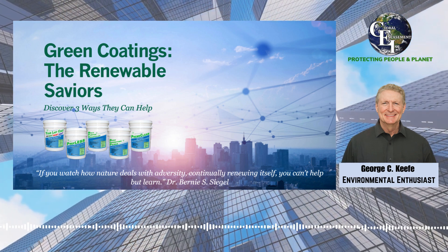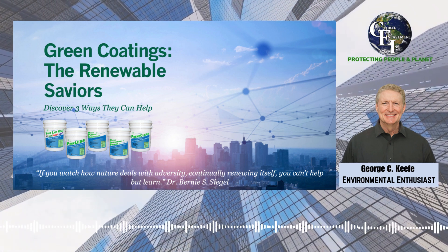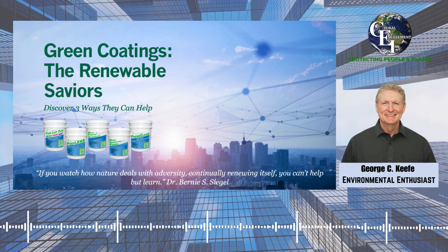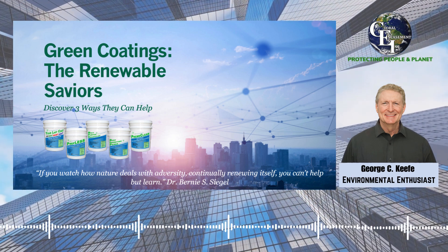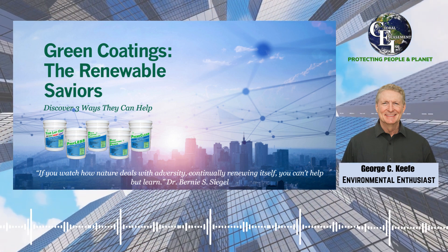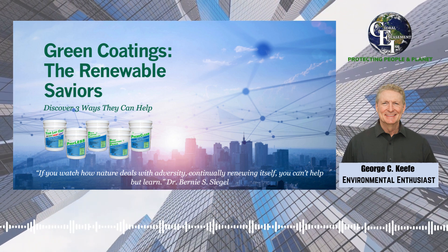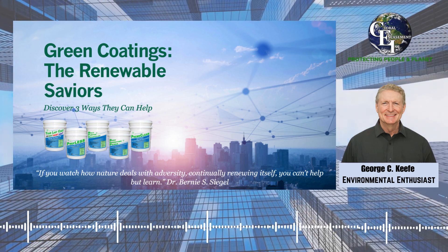Three: economic advantages. Apart from the environmental benefits, the use of renewable coatings also provides economic advantages. By extending the life of surfaces, businesses and individuals can save on replacement costs. Additionally, the application of renewable coatings is often more straightforward and requires less labor compared to the removal and replacement of entire surfaces, making it a financially viable option for a wide range of applications from business properties and residential buildings to industrial structures.